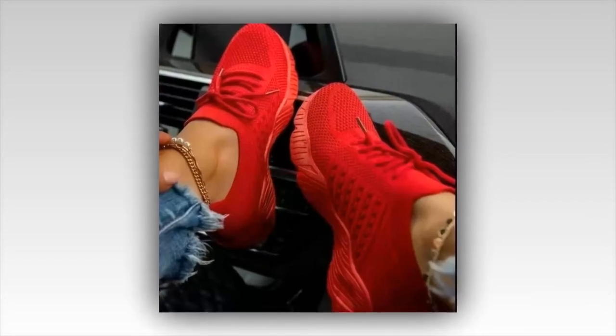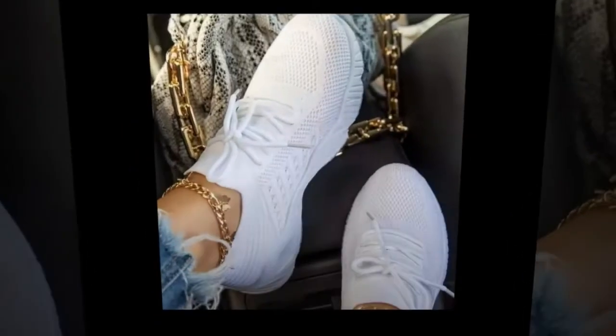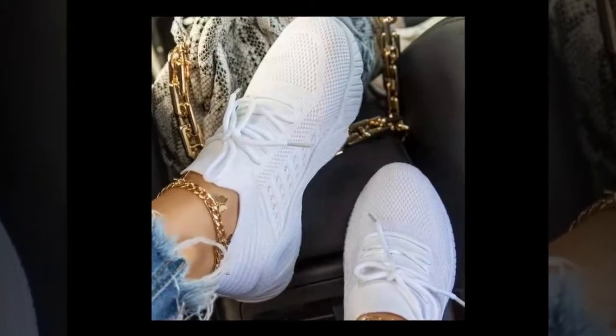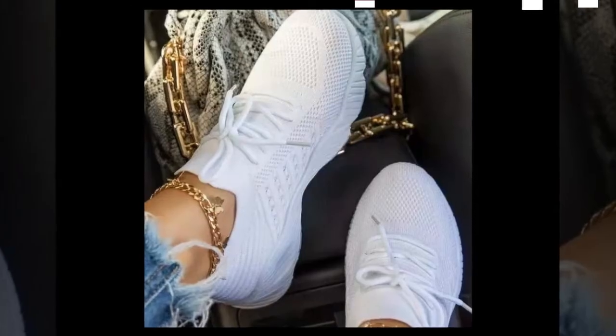The lace-up design provides a secure and customizable fit. I love how I can adjust the tightness to suit my preference, ensuring my feet feel snug and supported. The sneakers fit true to size, which is always a relief when ordering online. The vulcanized sole adds to the durability and flexibility, making these shoes perfect for everyday wear.